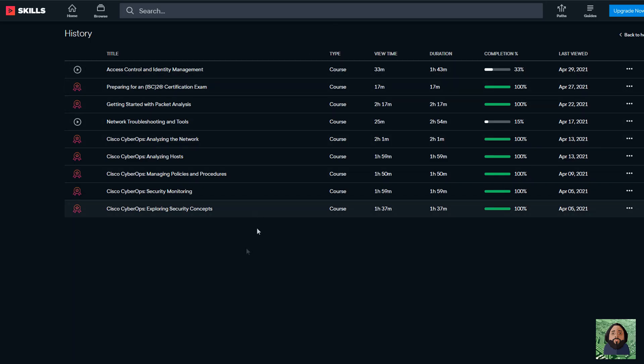Then I did Pluralsight. I did their Cyber Ops course, which I thought was good. Compared to IT Pro TV, I felt this one was a little bit more technical on some of the tools and concepts. They both showed you how to use the tools and showed you the data, but this instructor went a little bit deeper technically — he spent more time getting into the weeds, which I liked. I also did a packet analysis course there for some basic network troubleshooting.